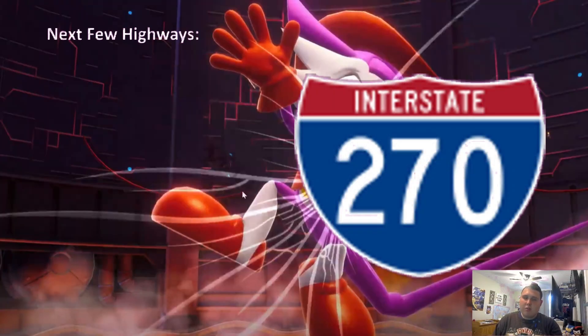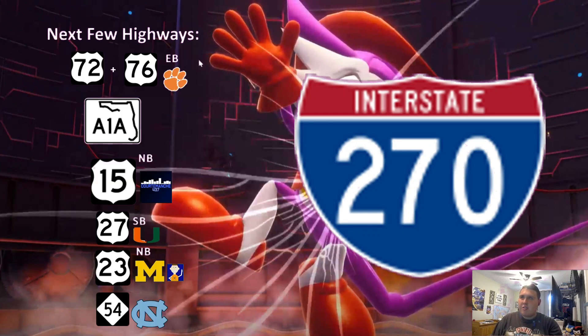Thank y'all so much for watching this short video on Interstate 270. I hope you guys learned a little bit more about the highway, and I hope you have empathy on it because it used to have control cities but someone decided to take them down. So with that, here are my next few highways. The most notable ones are both US-72 and US-76 eastbound, and a collab with Xavier456 on US Highway 23 northbound. Thank you guys for watching, and I'll see y'all next week as we do a combination of 72 and 76 westbound.